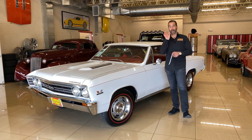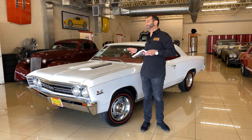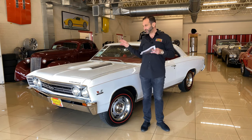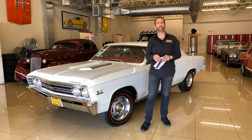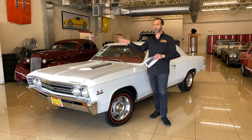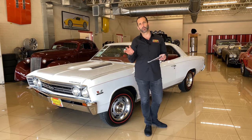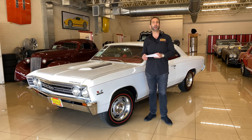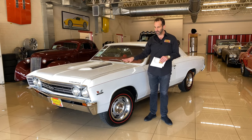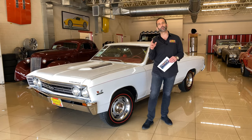Thanks for joining us on today's iconic video. You say, well Tony, you do a lot of videos — why is this one iconic? Because this is the last of this car. This is a real deal 138 code. A lot of people say, what does a 138 code mean? Well, it's in the VIN number, or depending on the car it's on the cal tag, designating the fact that it's a real Super Sport.